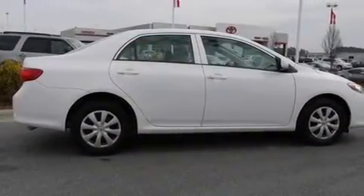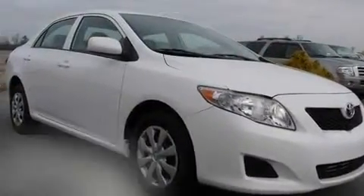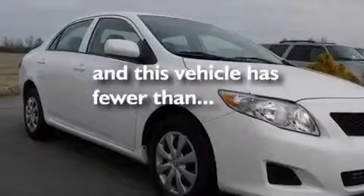A passenger side vanity mirror, a low-tire pressure indicator, traction control and stability control systems, and multi-reflector halogen headlights. This vehicle has fewer than 22,000 miles on the odometer.